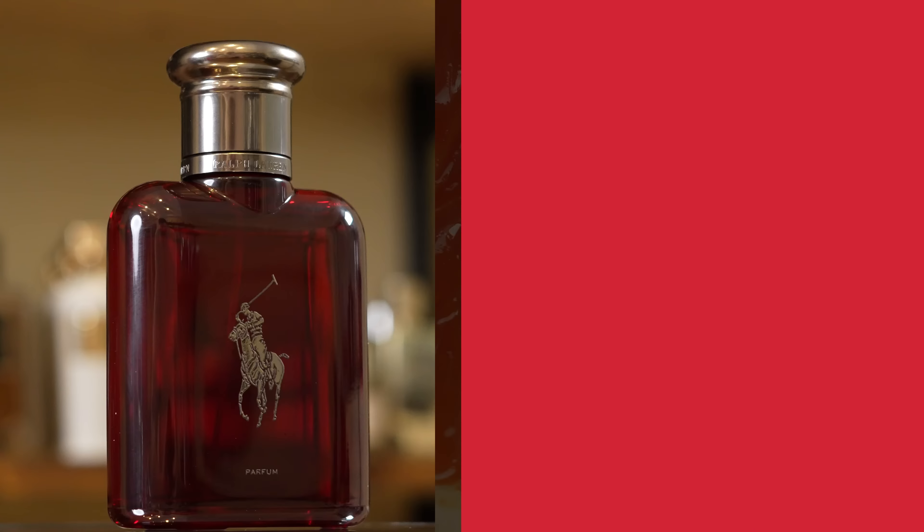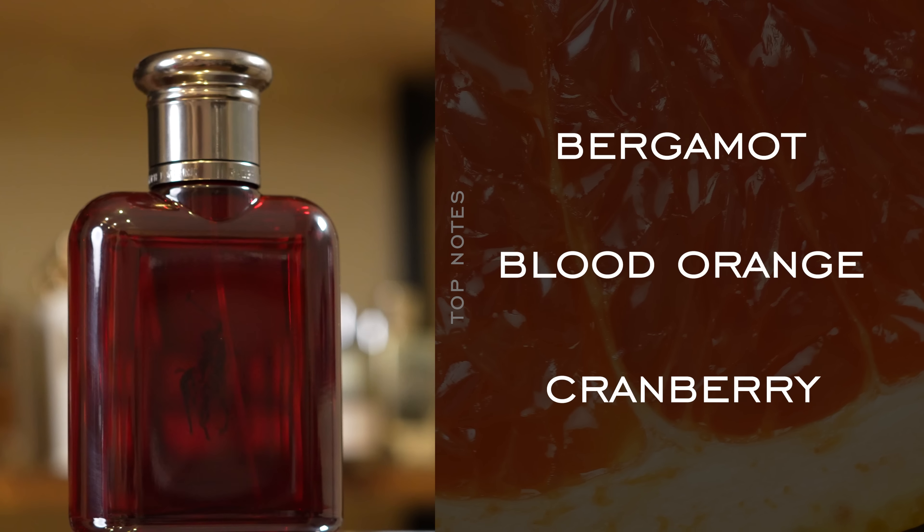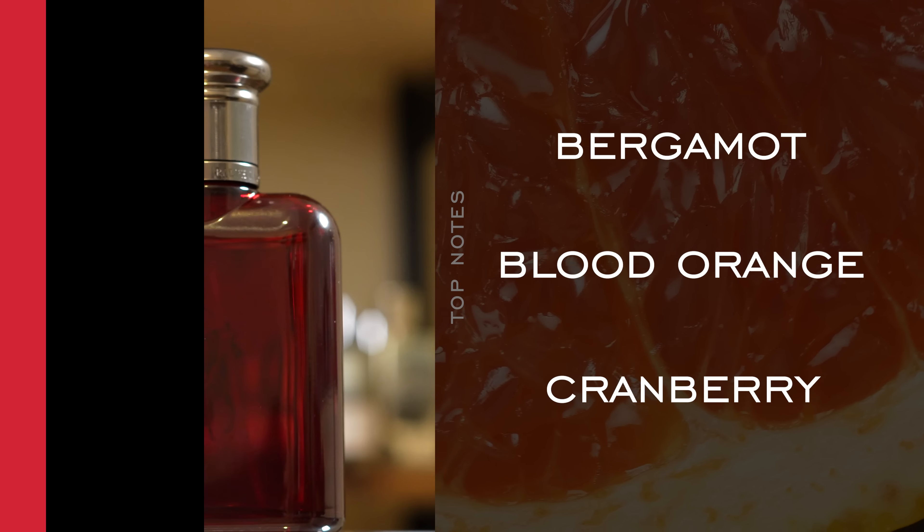Officially, Blood Orange is the citrus off the top, which would put this more in line with Polo Red Extreme, which had Blood Orange in there. It's a similar kind of vibe in the opening — yes, there's citrus, but you do get a bit of that cranberry coming through. But unlike Polo Red Extreme, there is no coffee in this one.